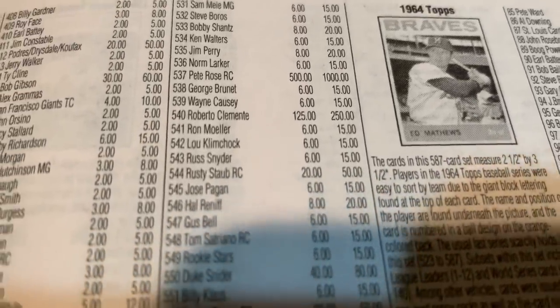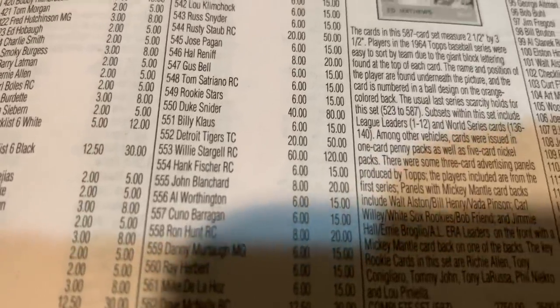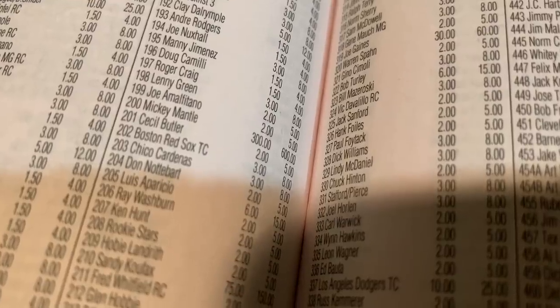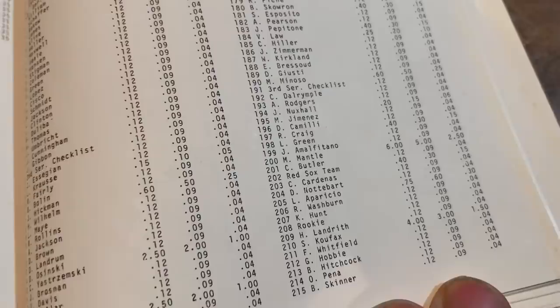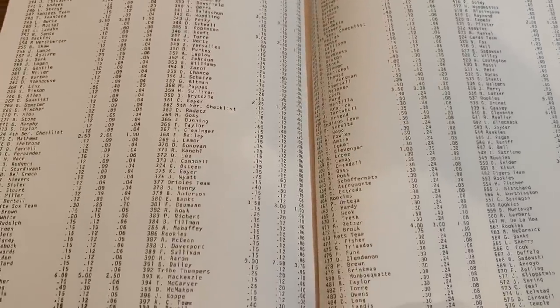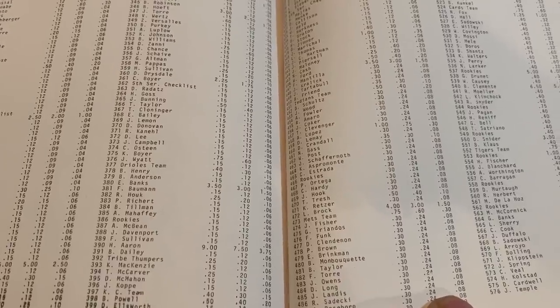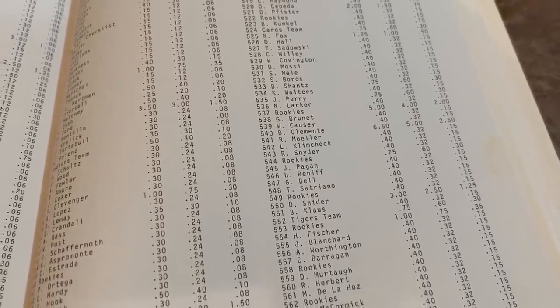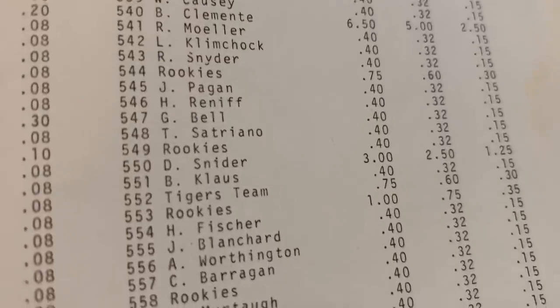1963 Topps — a lot of Cincinnati Reds fans know this set because Pete Rose's rookie card is in there, worth $1,000 today. The other notable rookie is Willie Stargell at $120. Mickey Mantle's 1963 card is worth $600. Back in 1979, the Mantles were creeping up to $6. Roberto Clemente was $6.50 — valued slightly higher than Mantle because it's in a tougher, more scarce series. Hank Aaron was worth $9, and the Willie Stargell rookie was a buck.